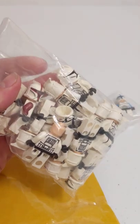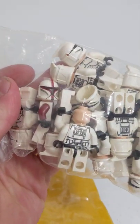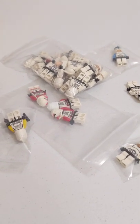Last package, I've got a Phase 1 Clone Lieutenant and then I believe it's 15 plain Phase 1 animated, and then one Clone Captain. All in all, very happy with this haul, continuing to grow that clone army, but until next time, happy building.